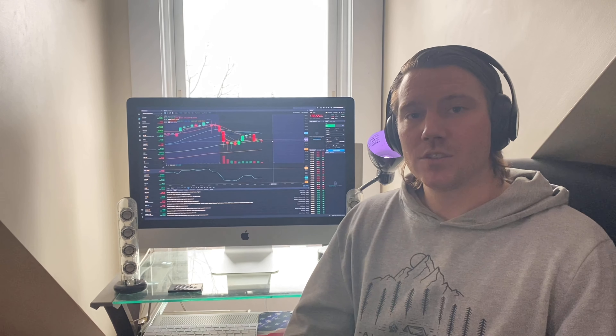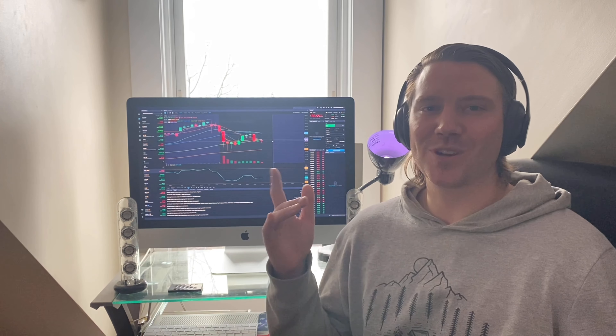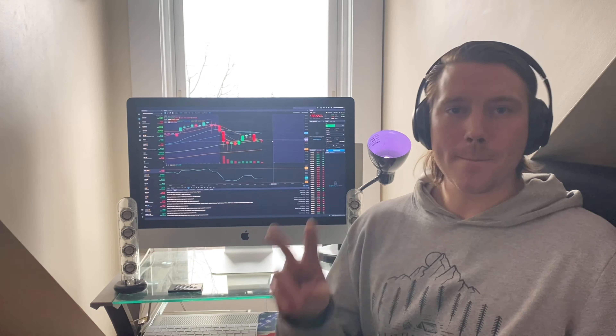I know I went on a little about all that, but comment, subscribe, share — all that stuff. Thank you guys, I appreciate the love, and I'll see you in the next one. Greggy B out, peace.